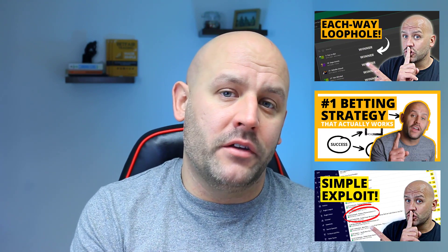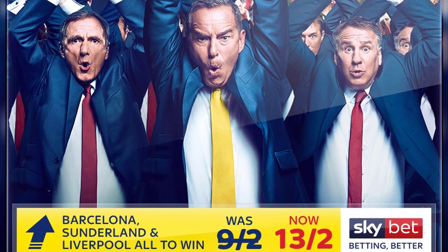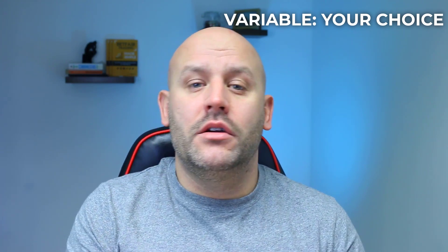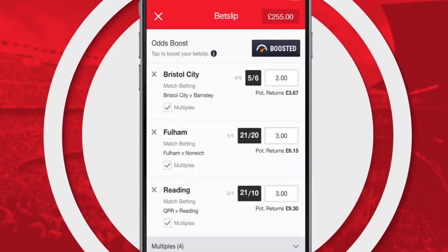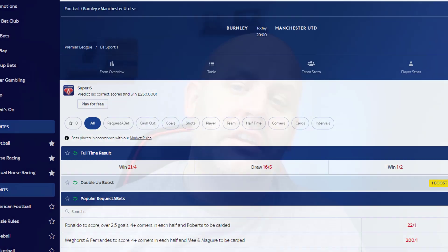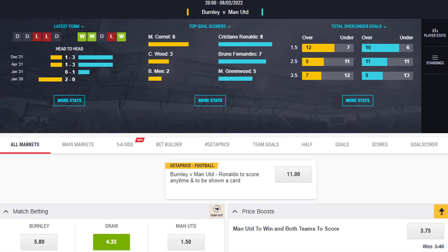As subscribers will already know from previous videos, price boosts are a popular marketing tool for betting companies, but there are two different types. Price boosts that are a fixed bet chosen by the company, like this one from Skybet, and price boosts that are manually chosen individually by the user, like this boost facility over on Ladbrokes. Both represent opportunity, although individual boosts are typically better for this strategy as you have the freedom of choosing where you place the boost.